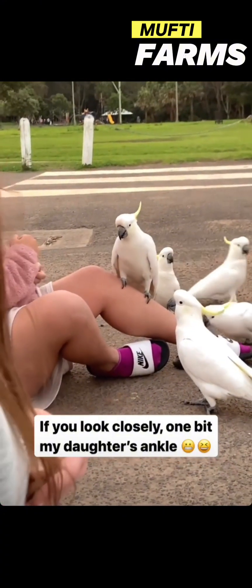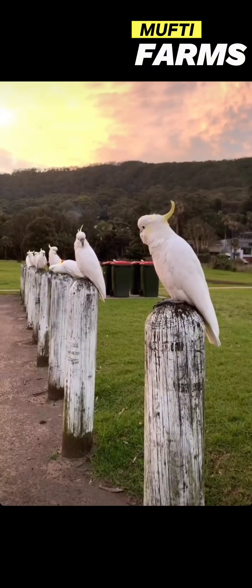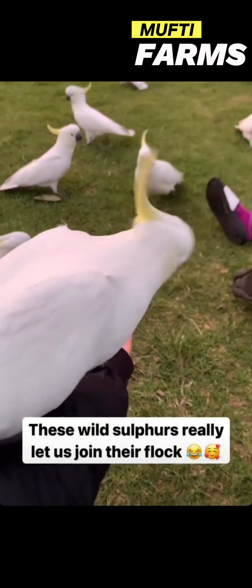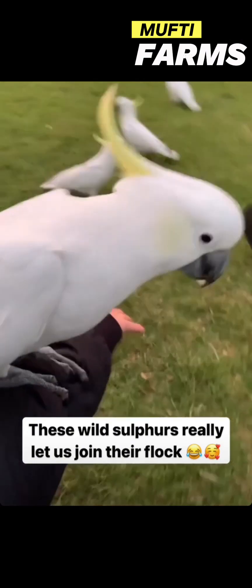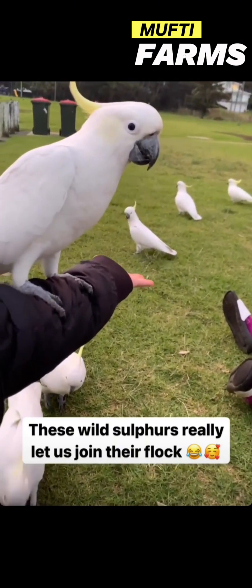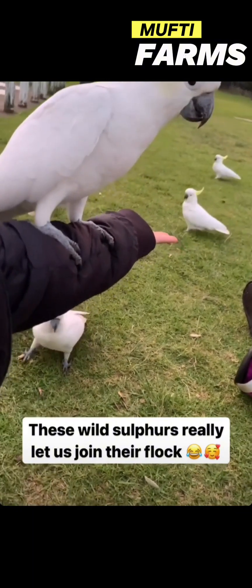They are often seen in parks and urban areas across Australia, including cities like Sydney and Melbourne. Sulfur-crested cockatoos are social birds and can be found in flocks, especially in parks and wooded areas where they feed on seeds, fruits, and nuts.